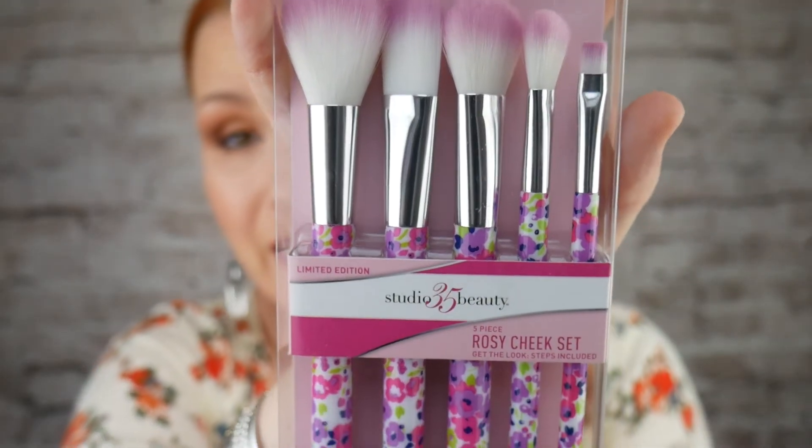My second item — it's makeup brushes! Studio 35 Beauty Limited Edition 5-Piece Rosy Cheek Set. It tells you what each brush is: large powder brush, flush brush, eyeshadow brush, liner brush, full coverage foundation brush. Really, really pretty and it'll look lovely in my collection because most of my brushes are either black or cream, and two Spectrums which are bright blue. Thank you!